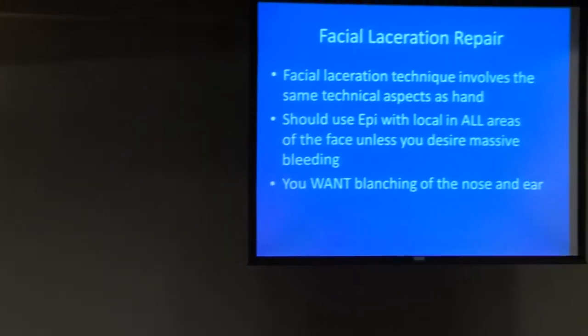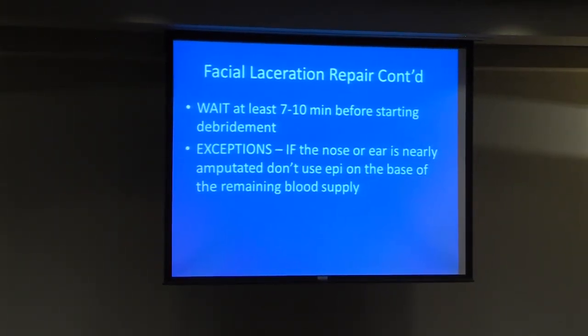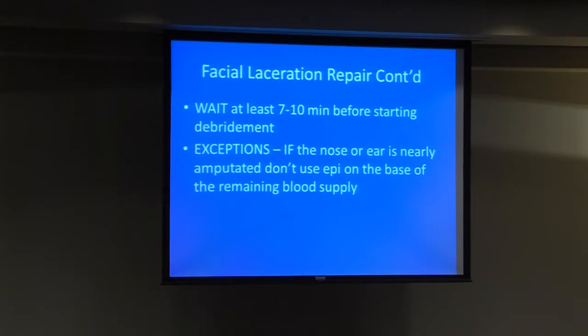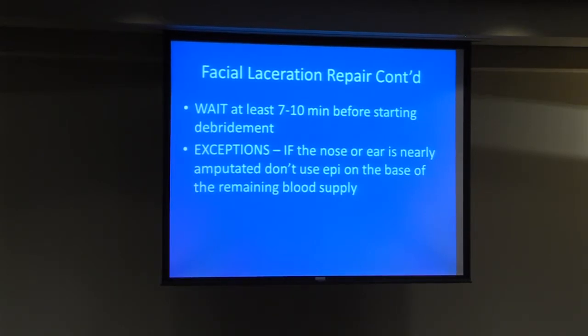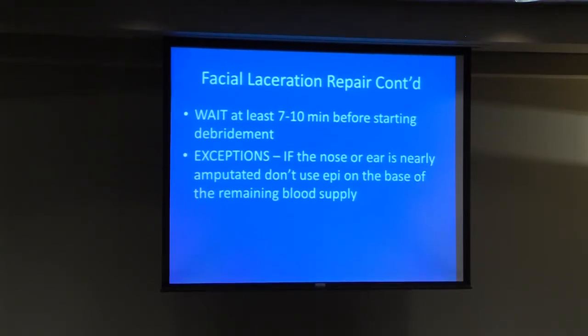I use epinephrine in all areas of the face. You may see some blanching of the nose and ear — don't worry about it, it'll resolve and you'll be able to do a much nicer repair. When using epinephrine, try to wait seven to ten minutes before starting your debridement, because that's how long it takes to start working. The exceptions would be a nearly amputated digit or extremity.